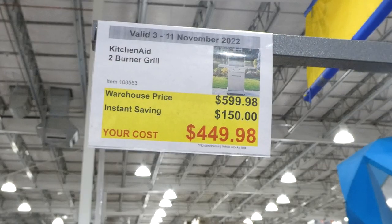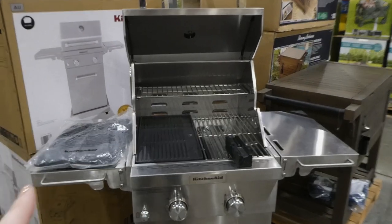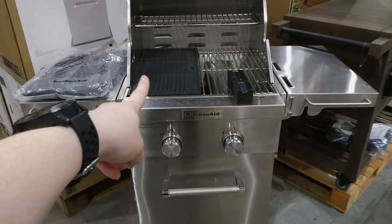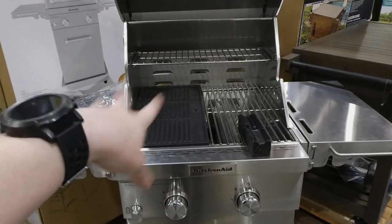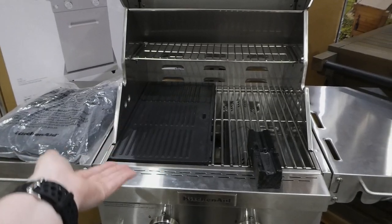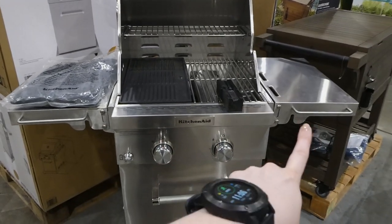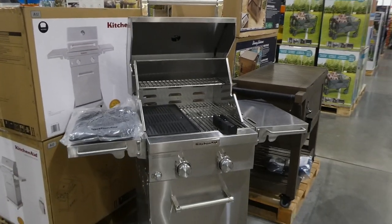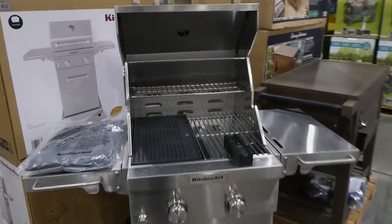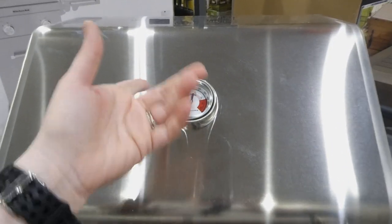The KitchenAid two-burner grill is $150 off down to $450. It comes with two burners and a cabinet to store your gas bottle. The grill plates are 304 stainless steel — the grill plate is textured with lines on one side and smooth on the back. It comes with a cover, both sides are collapsible, and there are hanging areas. On the lid there's also a thermometer. It's a great price for a smaller grill if you don't have a lot of space.